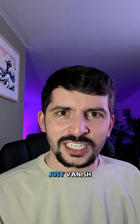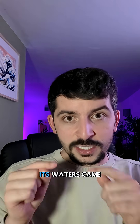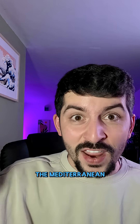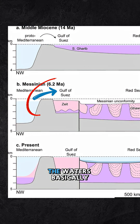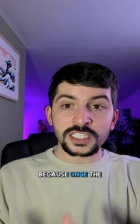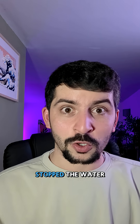You may be wondering: how did the Red Sea just vanish? Well, back at that time the Red Sea wasn't actually connected to the Indian Ocean the way it is today. Its waters came from rivers and the Mediterranean. During the Messinian Salinity Crisis around 6 million years ago, the waters basically stopped — once the waters dropped in the Mediterranean, they stopped flowing into the Red Sea. This is what cut off the water supply.